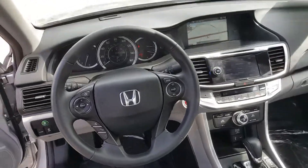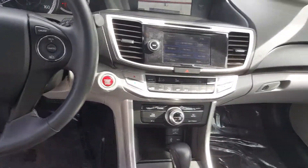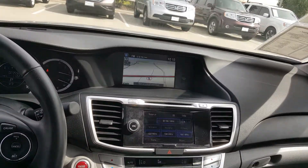Power windows, power locks. Here's your view of your steering wheel, your front dash. All right, you get your sunroof right here.